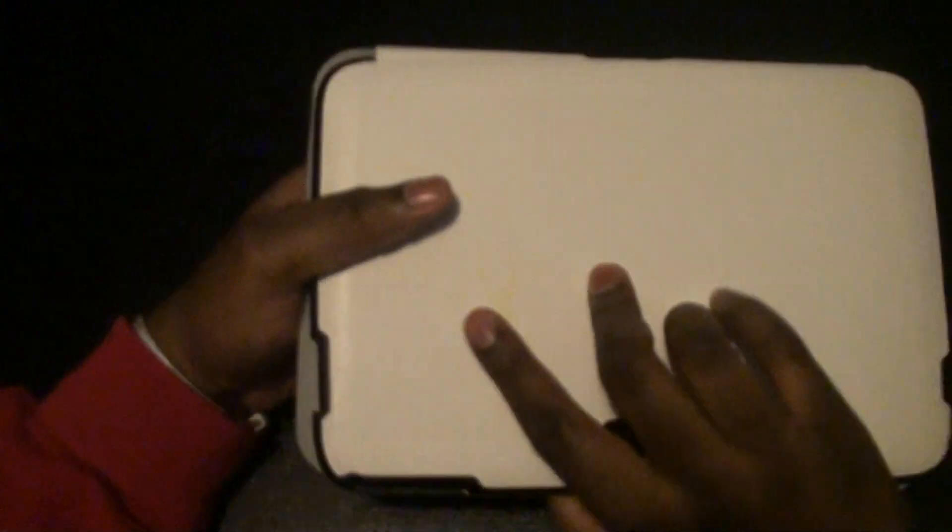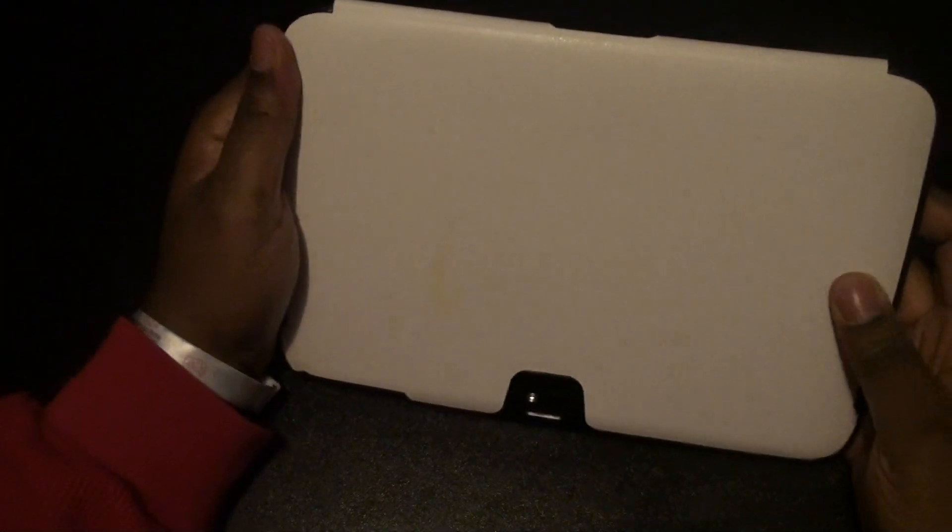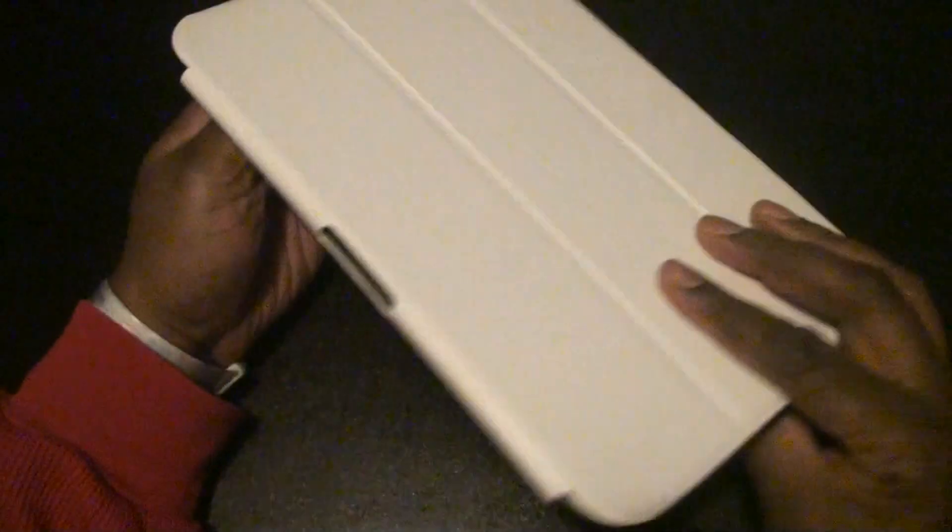I wanted to show this case off real quick. I like the actual hardness. This is actually my friend's case, and you can kind of see like a little yellow spot there. I wouldn't necessarily get the white,